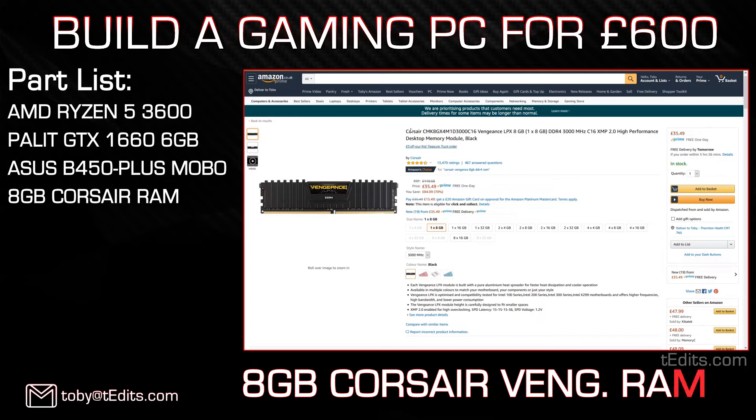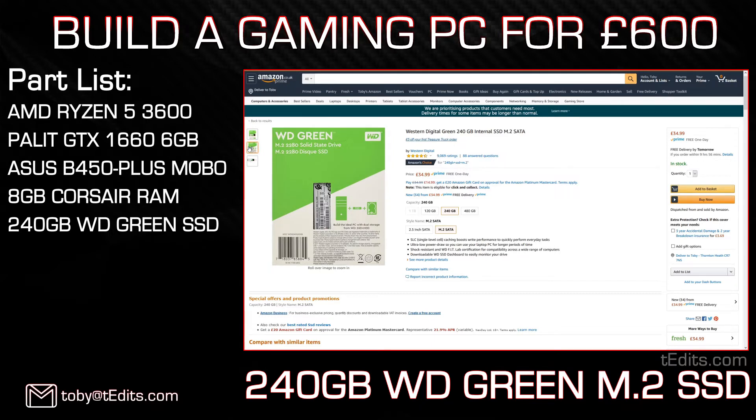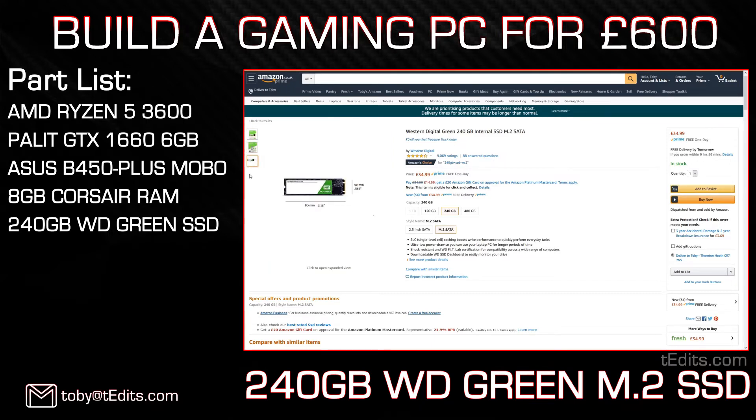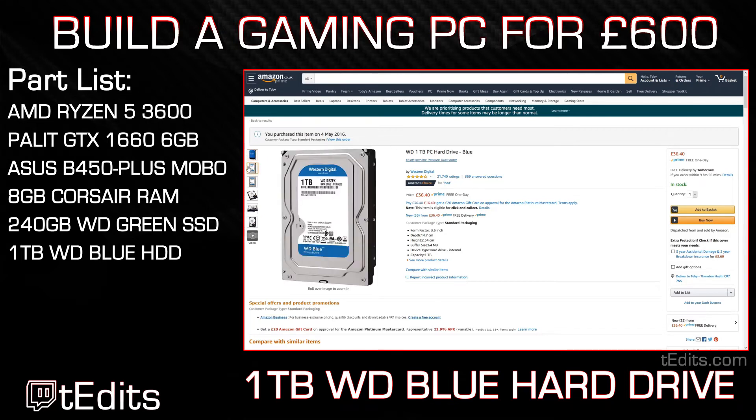Coming on to our storage options, we're going to be using the Western Digital Green M.2 SSD. This is a 240GB M.2 SSD, which will fit perfectly onto the M.2 slot on our motherboard. What we're going to put specifically on this is our operating system and any games or programs that we use very frequently, since they will boot up a lot faster than compared to if they were on a hard drive. And speaking of hard drives, we're going to be using the 1TB Western Digital Blue. You have enough space for your documents, videos, music, archives — and if you need more space, you can always upgrade to a 2TB or 4TB variant.